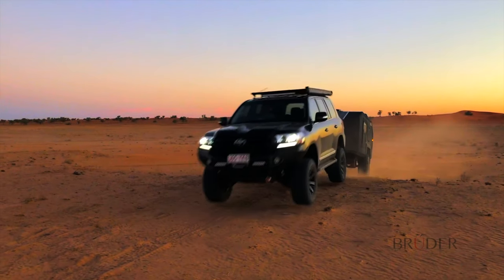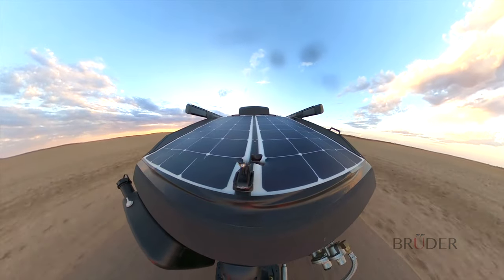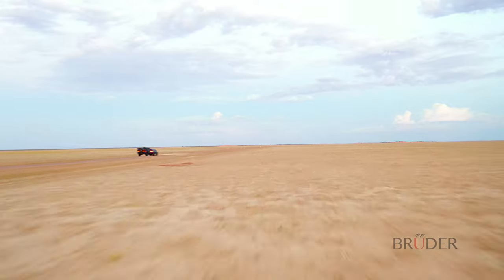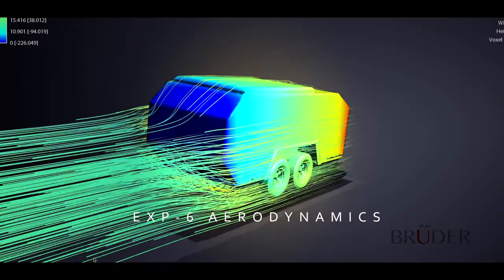This allows Bruder trailers to perform like no other off-road, but also provides unparalleled levels of ride comfort, performance and stability on-road, with Bruder designs also being tested at speeds over 200 kilometers per hour.